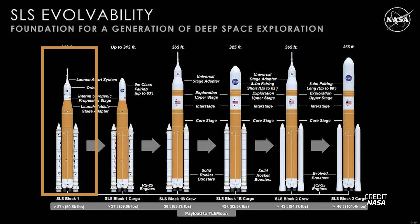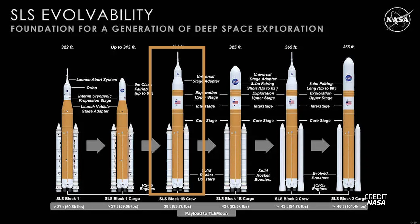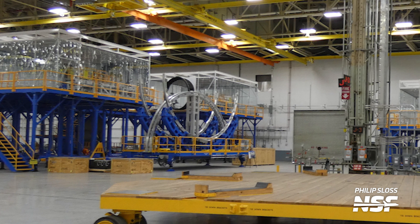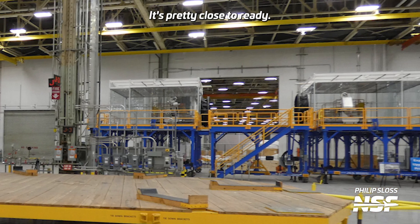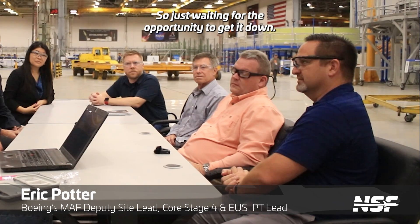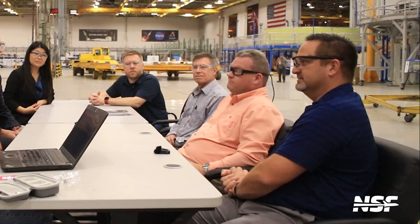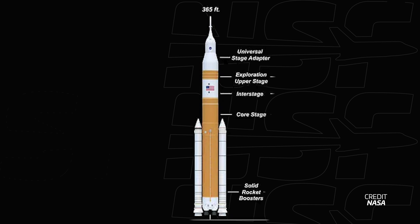Following that mission, SLS will change into its next variant, Block 1B, which is already under construction at Michoud. It turns out a lot of the delays is just waiting for a turn in the welding tools. It's pretty close to ready — we've already got the majority of the work complete, just waiting for the opportunity to get it done. That vehicle will be able to lift more mass, will be slightly taller, and include an exploration upper stage and a larger fairing, which is already being welded.